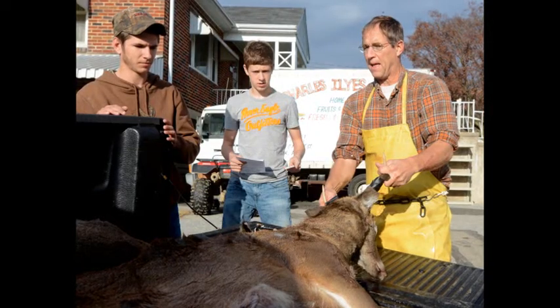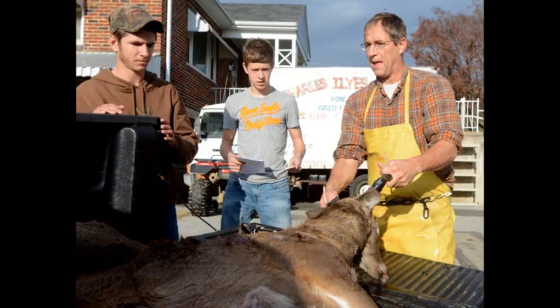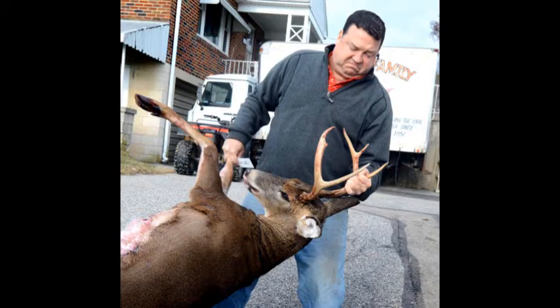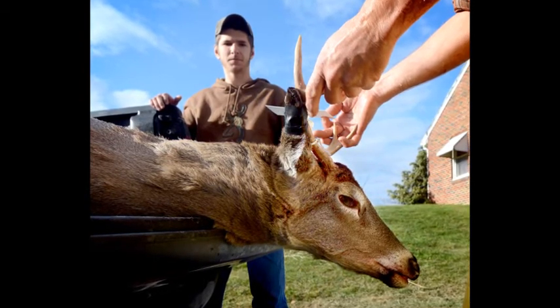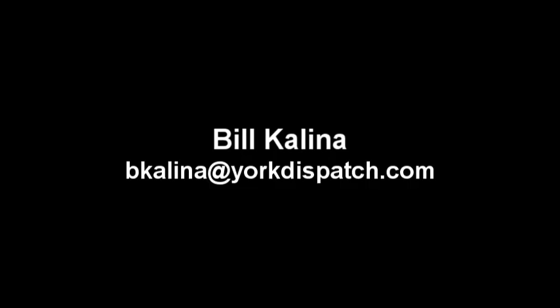I enjoy it, yes I do. I like the challenge of doing a good job for many, many customers. I enjoy seeing the deer — I still think they're the most beautiful animal God made. I really enjoy seeing deer whether they're running around or in here.